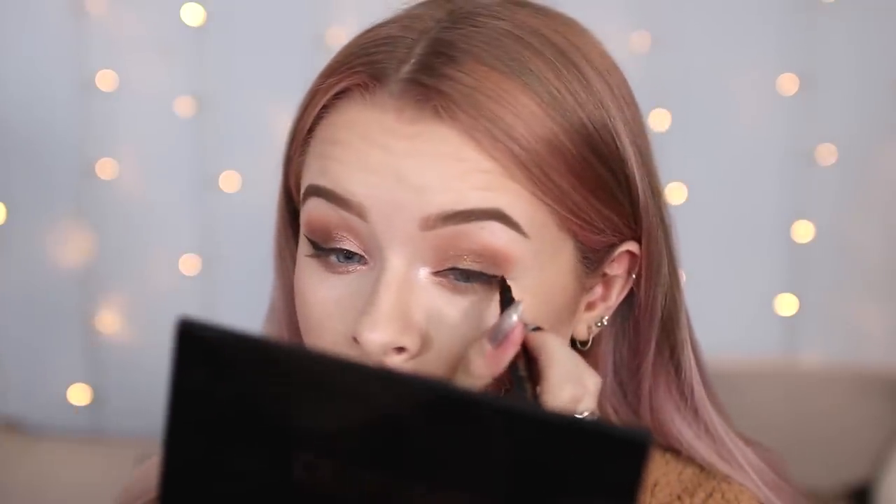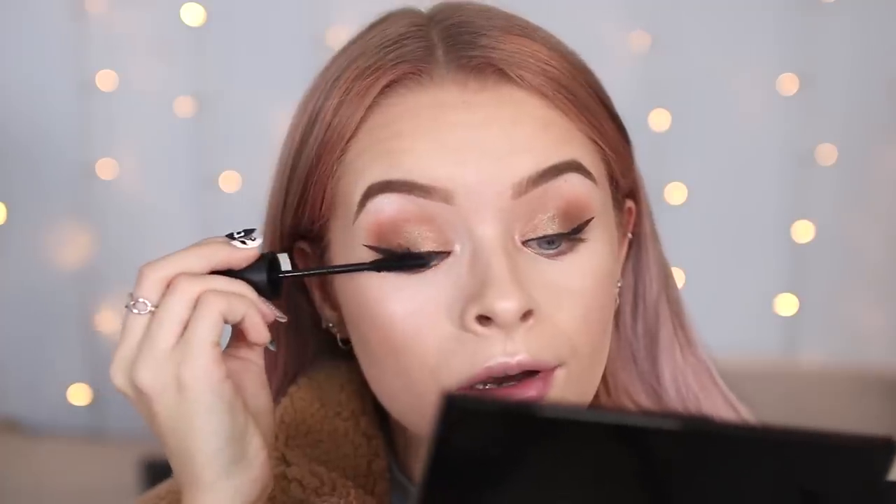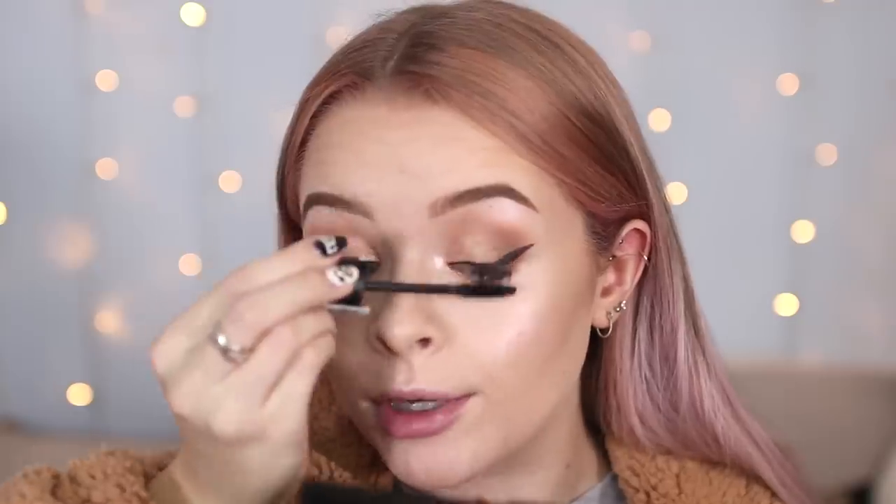For mascara I have the Va Va Voom Volumizing Mascara. I've actually used this before — it was sitting in my drawer — and I really quite like it. It's got a plastic brush and I find it really lengthening and separating as well. Ironically it doesn't give that much volume, but you can definitely build it up. I'm just going to put this on my top lashes because I've really been enjoying the top-lashes-only look at the moment.